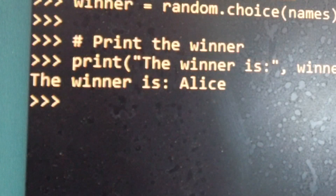Paste it and look at that — Alice was drawn as the winner in this case. If you want to tailor this code to your office, just go in and change the names.